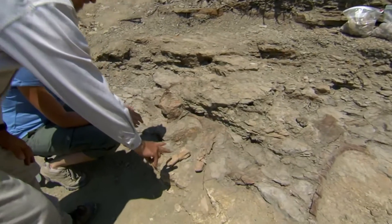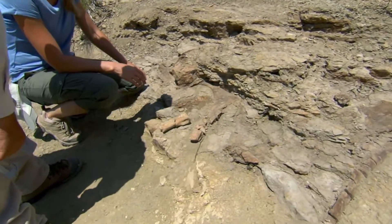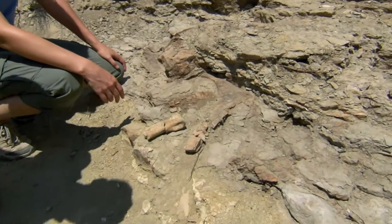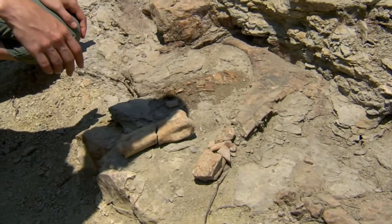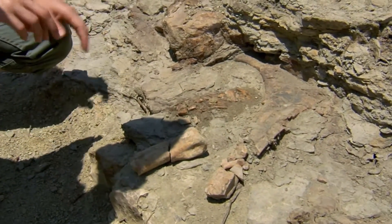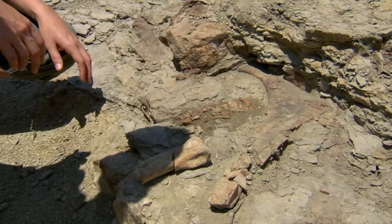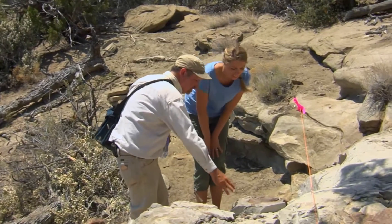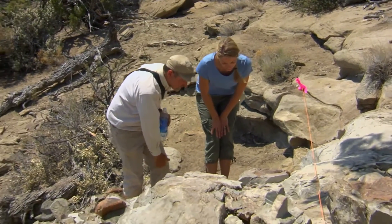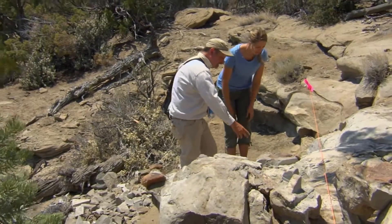This is a metatarsal, so it's a toe bone. That's a heck of a toe. These animals — now these aren't quite as big as a hadrosaur, what I think this is. What are you thinking this is? I think this is probably a horned dinosaur, kind of like Triceratops.